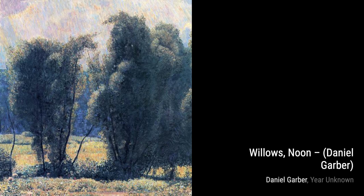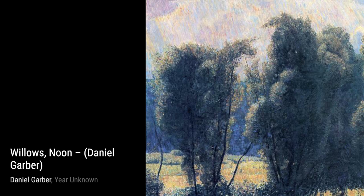Early Spring New Hope celebrates the beauty of the changing seasons. Garber's vibrant brushstrokes bring the blossoming trees to life, as nature awakens from its winter slumber.